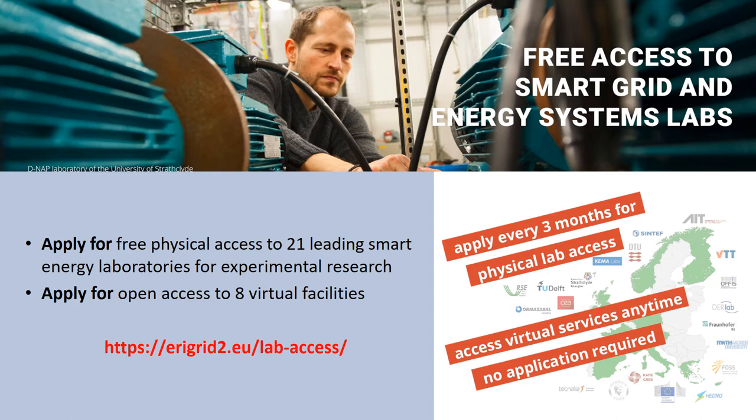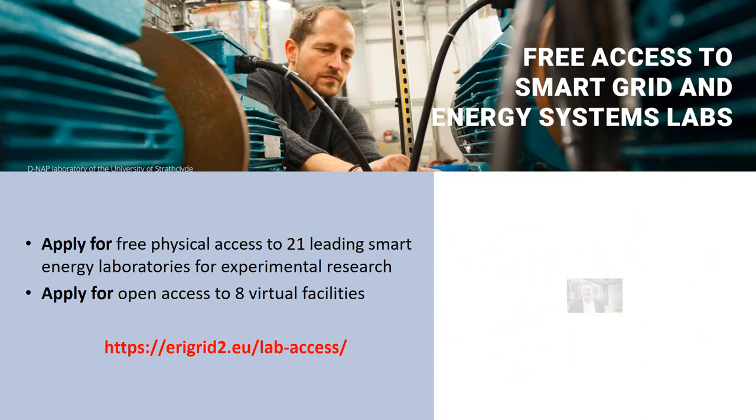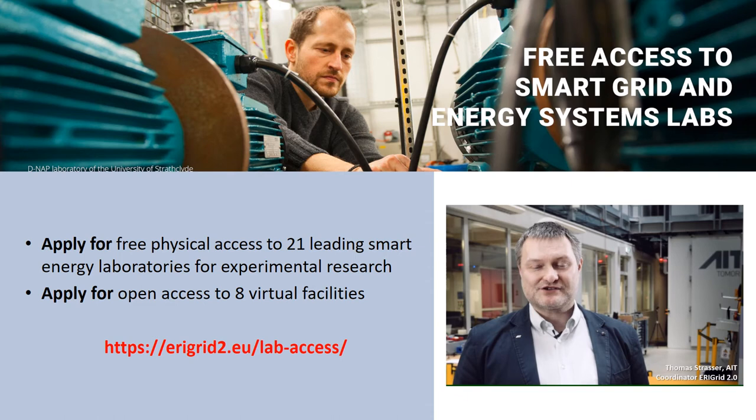Visit erigrid2.eu/lab-access. Please join us and develop the future concepts and technologies together with us, in order to make the power and energy system more sustainable.